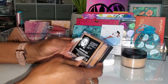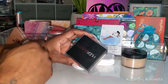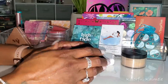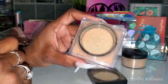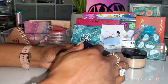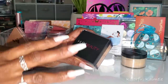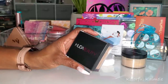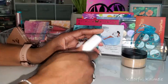I also tried the Huda Beauty Easy Bake Loose Baking and Setting Powder in Cinnamon Bun — and listen, this stuff is so nice! I bought it initially just to use under my eyes thinking it might be lighter, but I found I can actually use it all over my face. I just lightly tap it under my eyes and then set the rest of my face and it is so bomb. I will definitely be revisiting this soon.